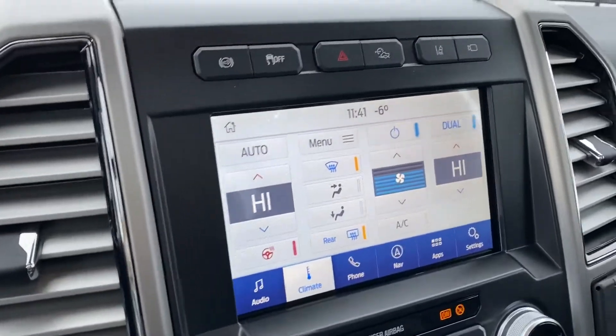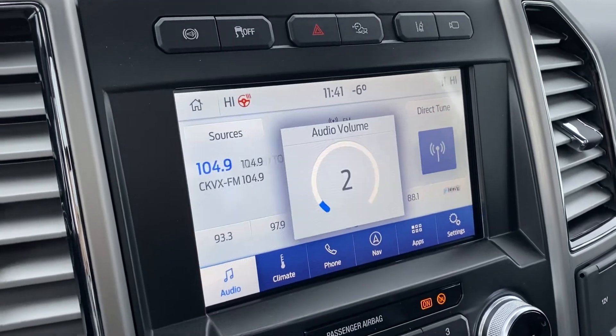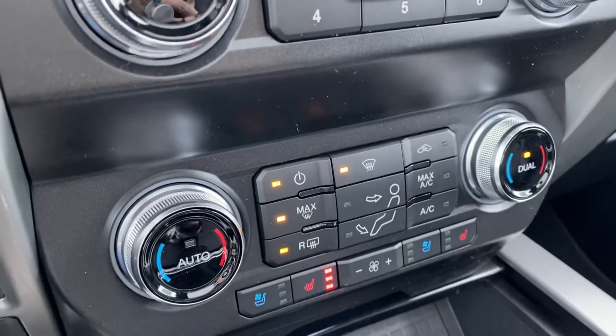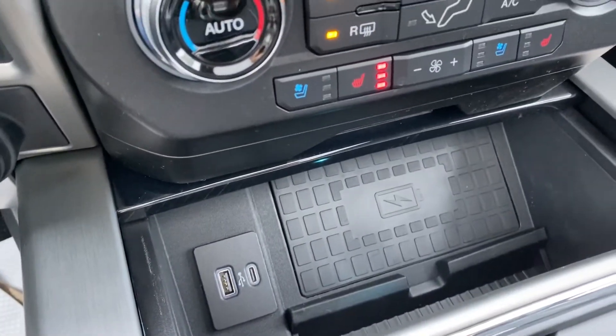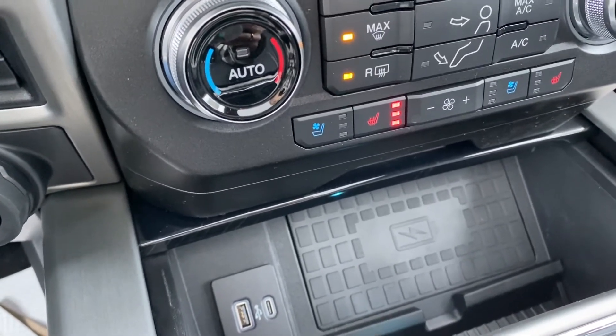You've got your display center right here. You've got your Bluetooth, your climate control, your navigation, your heated steering wheel, your heated and cooled seats, dual climate control. You've got a nice charging pad there — basically you just set your phone down, no cords, no nothing, and it'll automatically start charging. It's awesome.